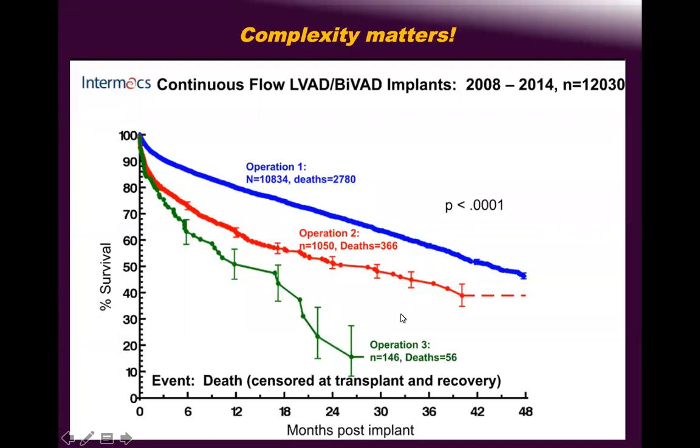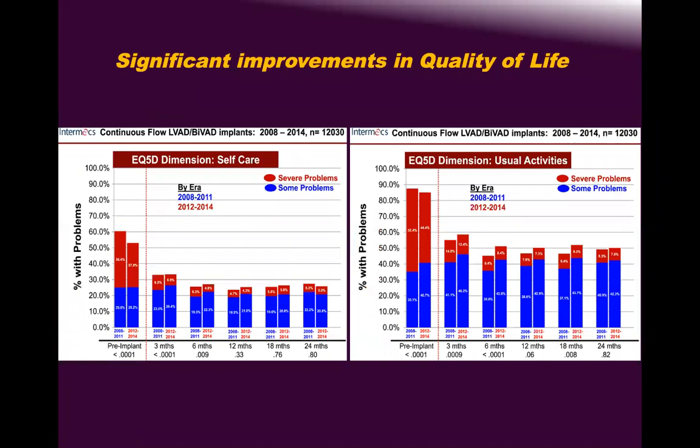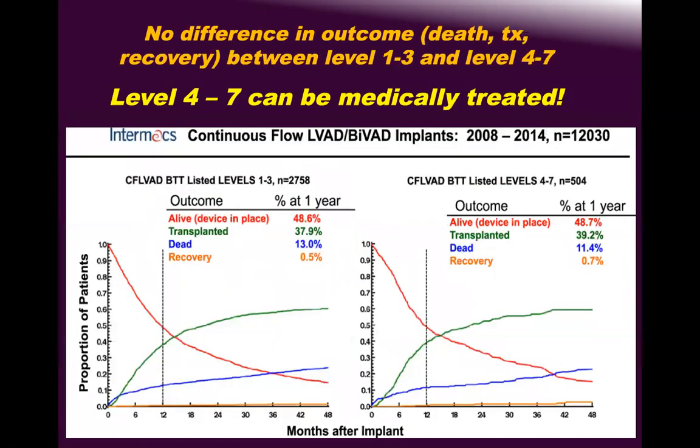This slide shows quality of life improvement post-implantation — problems, admissions, and hospitalizations all decrease. Another slide shows that INTERMACS 4–7 patients treated medically have almost equal outcomes to LVAD implantation.